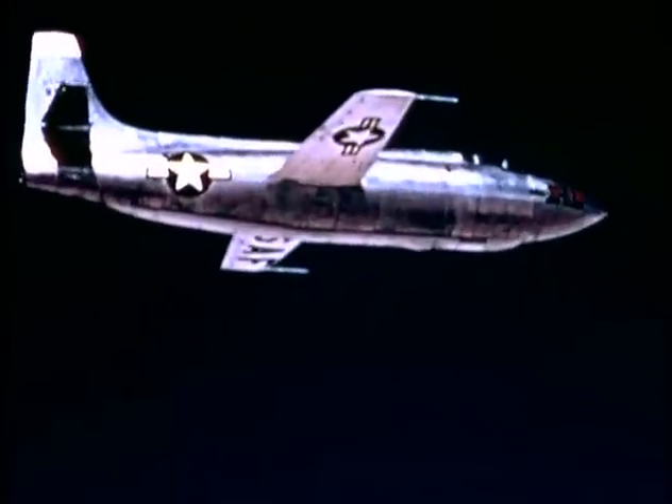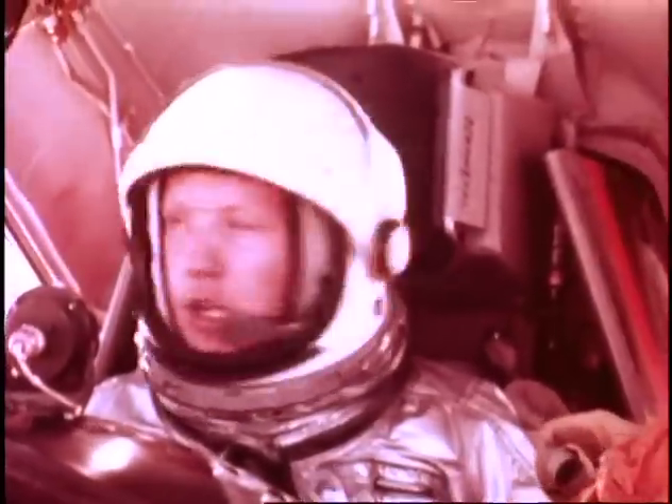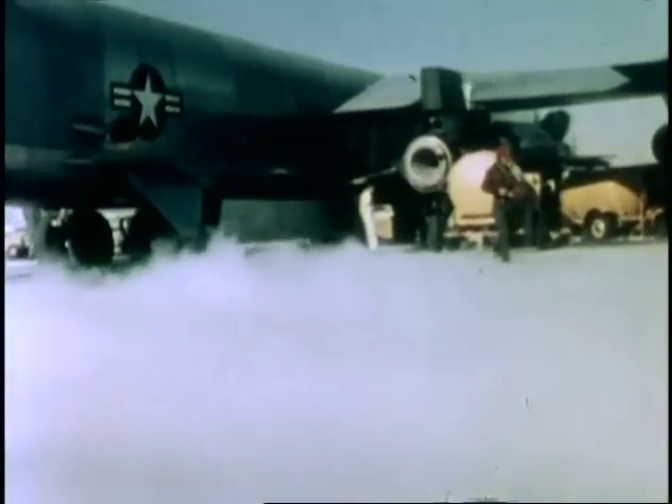While at the Flight Research Center, Neil made several flights in the X-1B, a rocket-powered airplane that eventually reached speeds of up to 1,600 miles per hour. And in 1958, he was named as one of the original seven pilots for the X-15 program, which was later acclaimed as the most successful rocket-powered research aircraft.